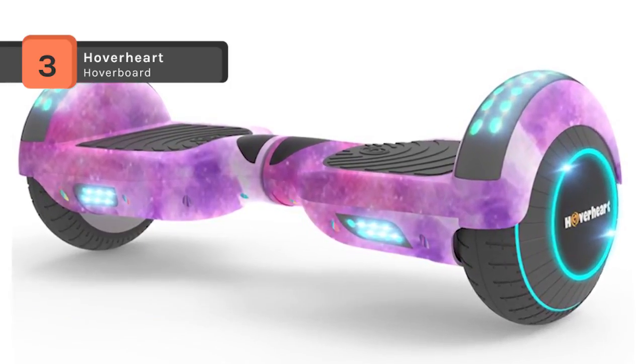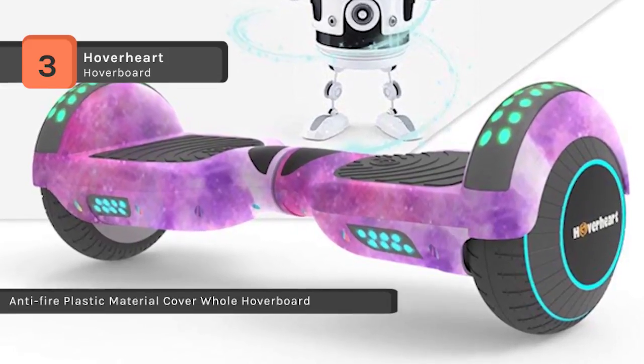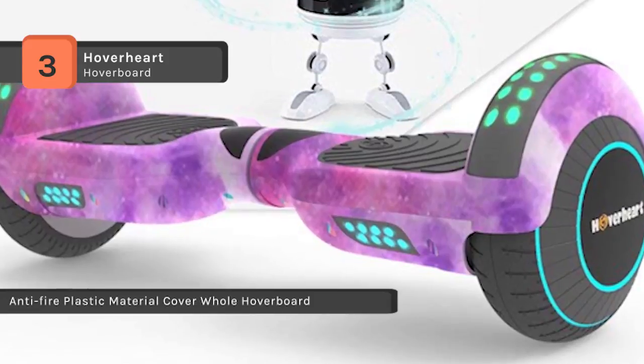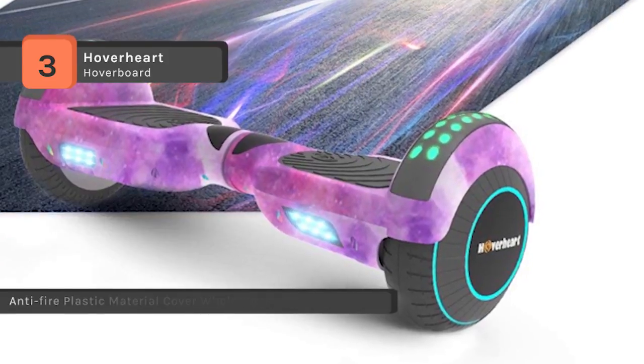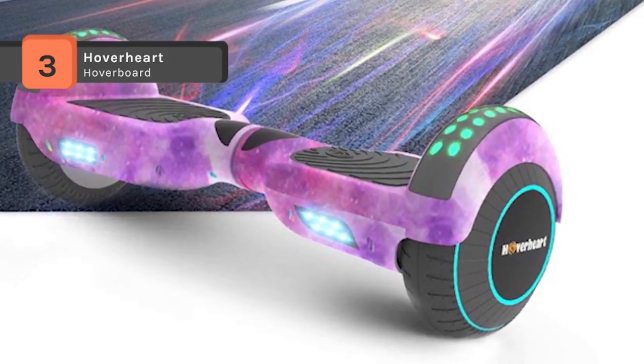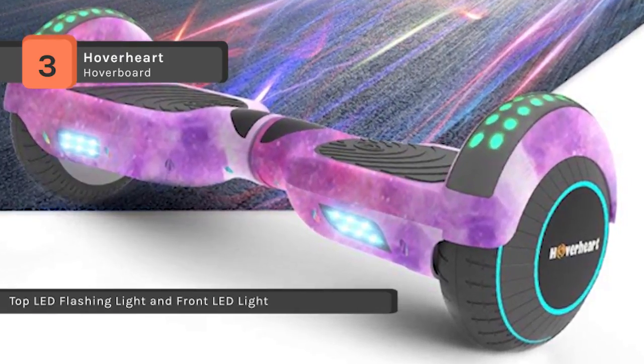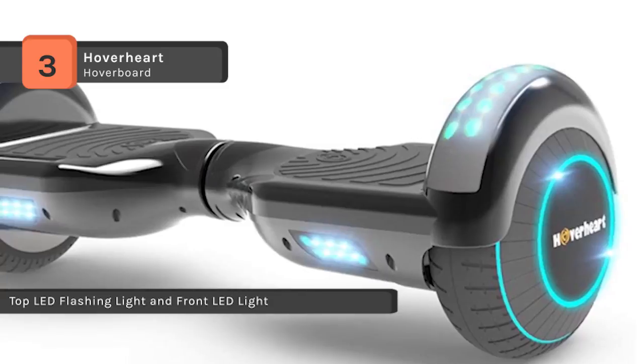It has LED lights on wheel hubs, wheel rims, and LED headlights making it outstanding in the dark. It uses 2 by 250 watt motors powered with 36 volt 4A batteries. It also offers a high quality Bluetooth speaker for taking your tunes on the go. Maximum load capacity of this hoverboard is 220 pounds.